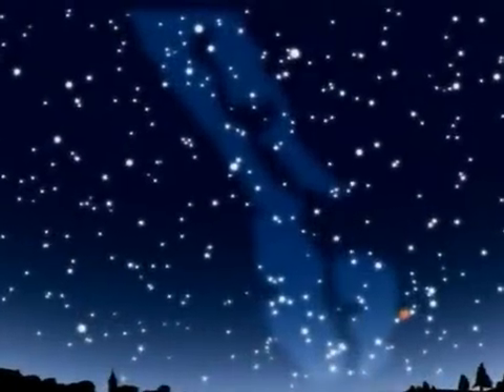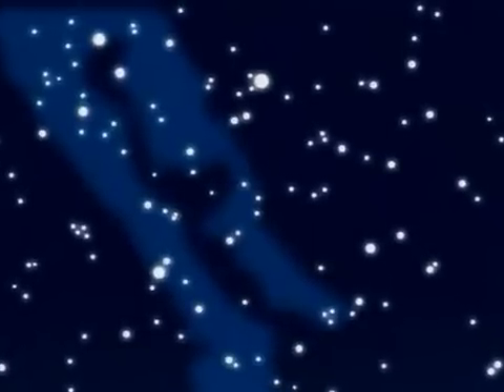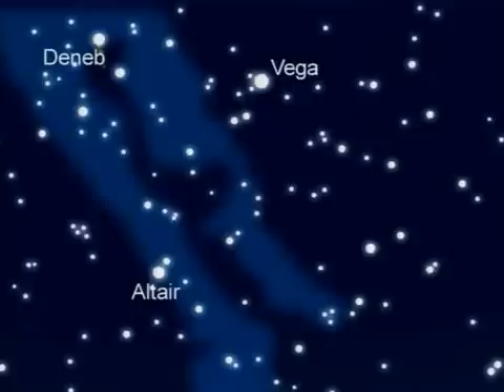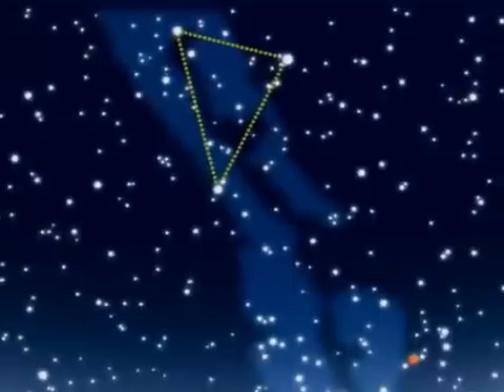From the mid-latitudes of the northern hemisphere, the view to the south is dominated by three bright stars: Deneb, Vega, and Altair. Strung high across the Milky Way, they form the Summer Triangle — not a constellation, but a seasonal signpost for observers in the north.